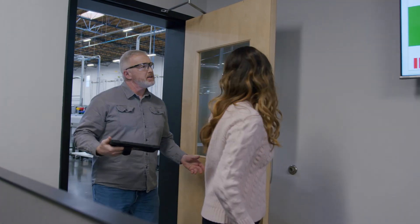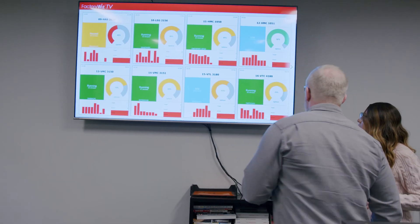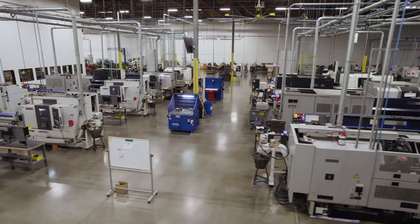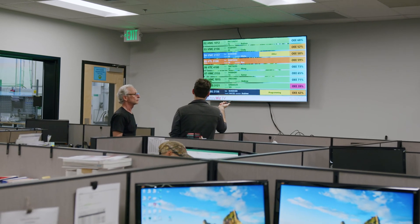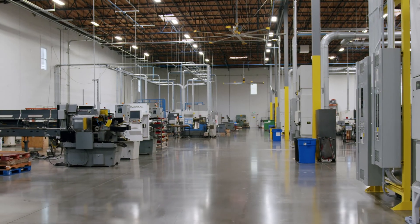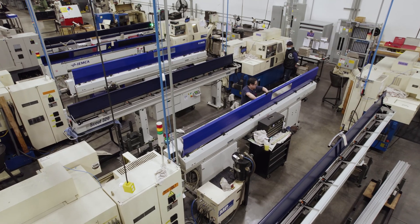With this system, you can monitor and analyze the performance of your machines, detect issues early, and make adjustments as necessary to improve your production process. One of the key benefits of FactoryWiz is that we have developed all of our advanced protocols, which allow us to collect more in-depth information than our competitors. This means that even the oldest machine in your shop can be integrated into FactoryWiz's comprehensive system.